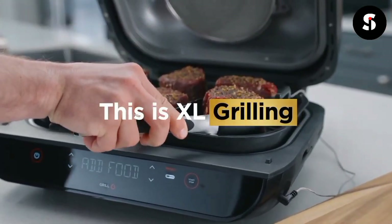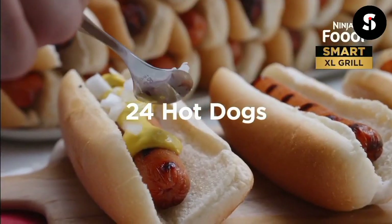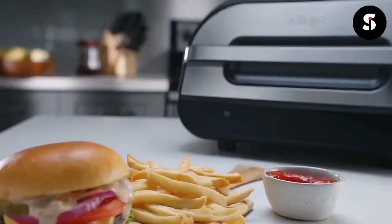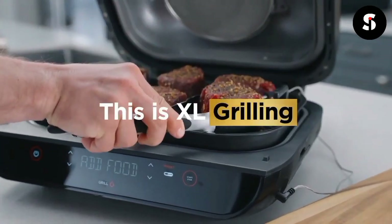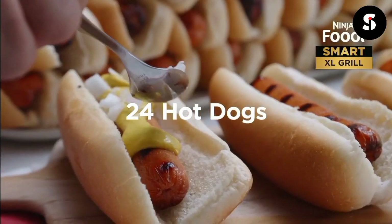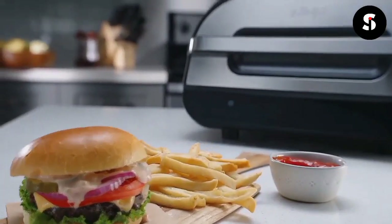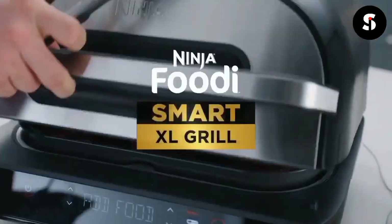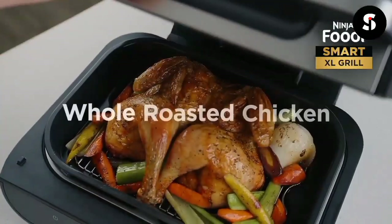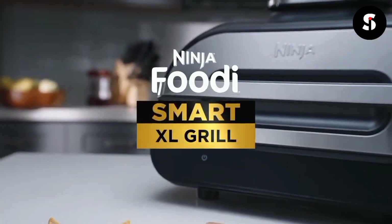The Ninja Foodi Smart XL Countertop Grill is a versatile appliance that allows you to grill, air fry, bake, roast, and dehydrate all in one. Its XL capacity can fit up to six steaks or 24 hot dogs, making it perfect for feeding a large family or hosting a party. The smart cook system ensures precise temperature control and even cooking, while the digital display makes it easy to monitor the cooking process. It also features a non-stick ceramic-coated grill grate and crisper basket.